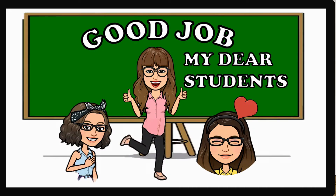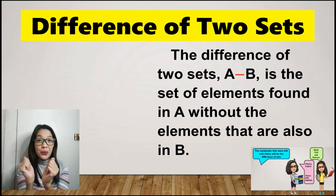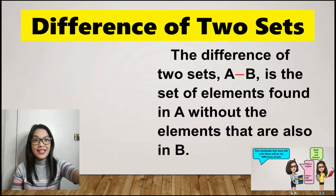Let us define the difference of two sets. The difference of two sets A and B is the set of elements found in A without the elements that are also in B. To relate this to our virtual comic a while ago, let us add this.